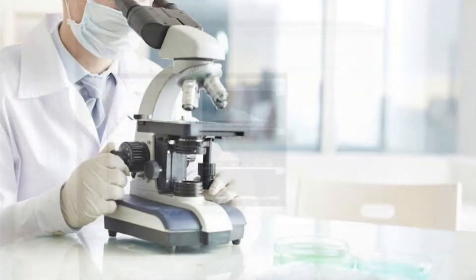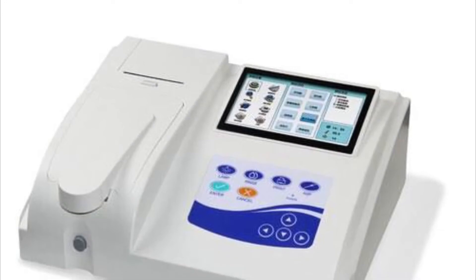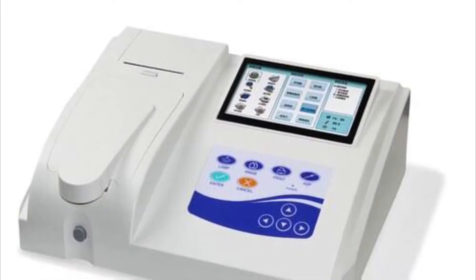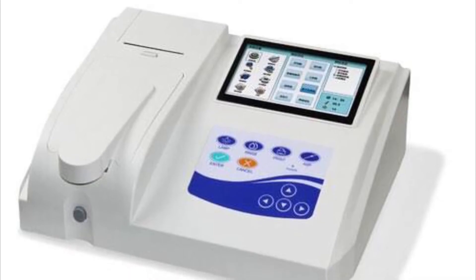When you move to a medium-sized laboratory, apart from the mandatory things, you need to invest in an incubator, a microscope, and a three-part cell counter, which costs around 1 lakh to 2.5 lakhs. You also need to invest in a semi-automated biochemistry machine, which costs around 1 lakh.